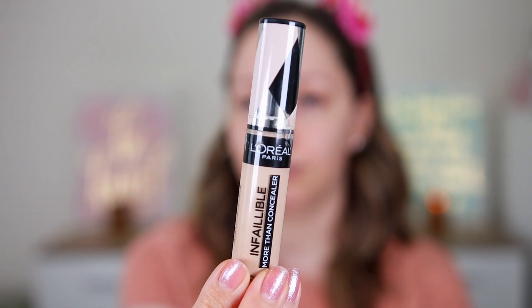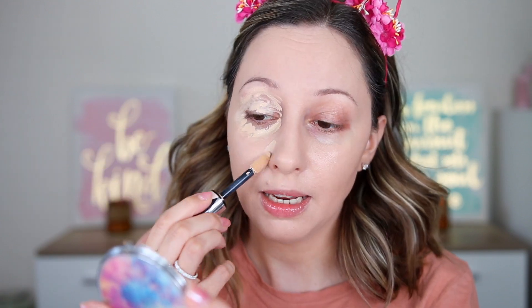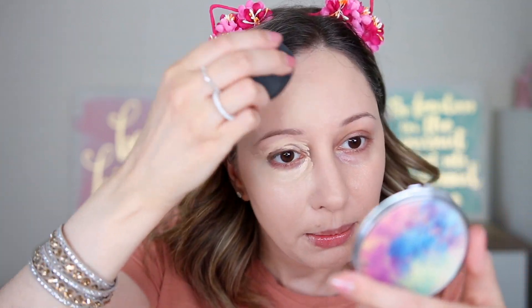For concealer I have two options today. This one is the Infallible More Than Concealer in shade 327 Cashmere. The other one is the Perfect Match — or True Match, because it says both names on the packaging — in shade 3 Neutral Creamy Beige. The packaging is very similar to the Maybelline Fit Me Concealer. I'm starting with the Infallible, which has a huge applicator and a thicker consistency, so be aware not to use too much product. It blends nicely.